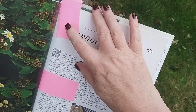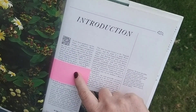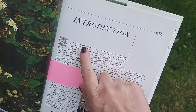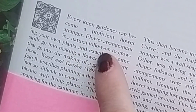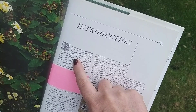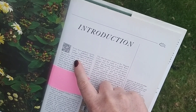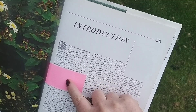I've probably had this book about 20 years and I've never really looked at it. Looking through the introduction: 'Every keen gardener can become a proficient flower ranger. Flower arrangement is a natural follow-on to growing your own plants.' Now, I'm slightly concerned at this stage because I'm not a gardener looking to become a flower ranger — I'm a flower ranger looking to become a gardener. So, wish me luck.